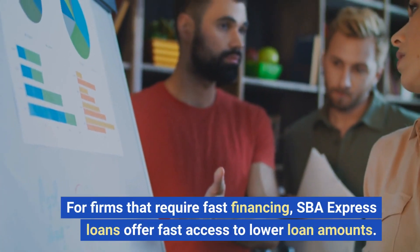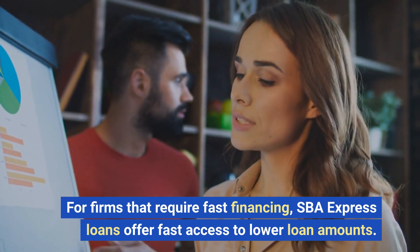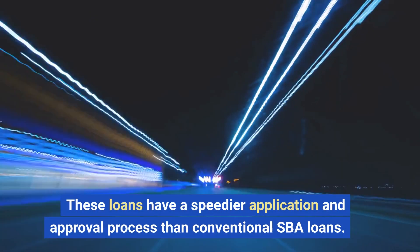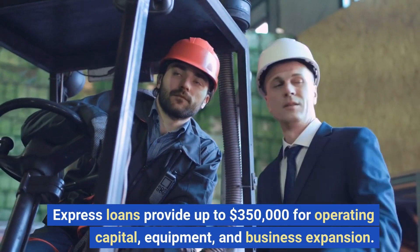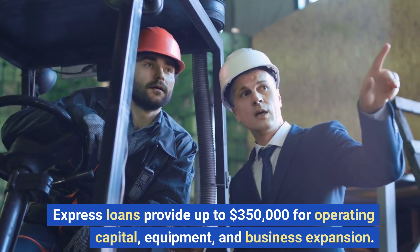For firms that require fast financing, SBA Express loans offer fast access to lower loan amounts. These loans have a speedier application and approval process than conventional SBA loans. Express loans provide up to $350,000 for operating capital, equipment, and business expansion.